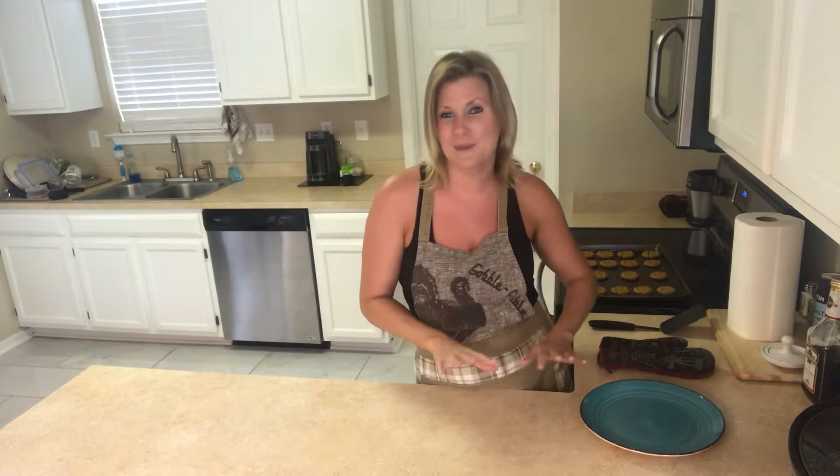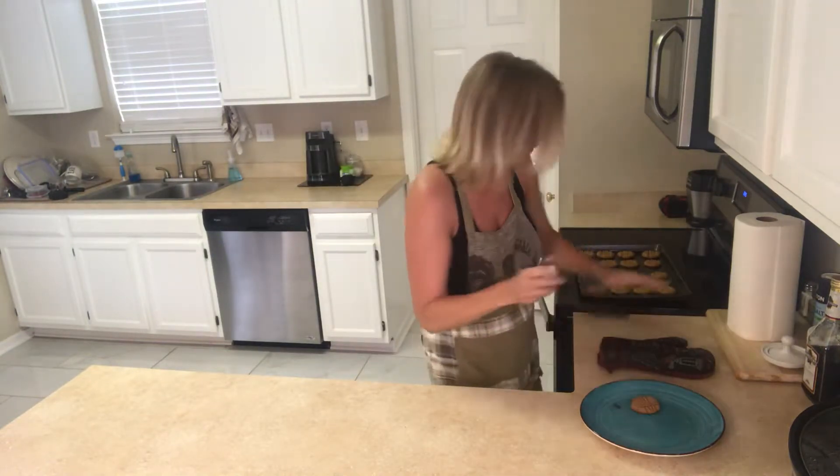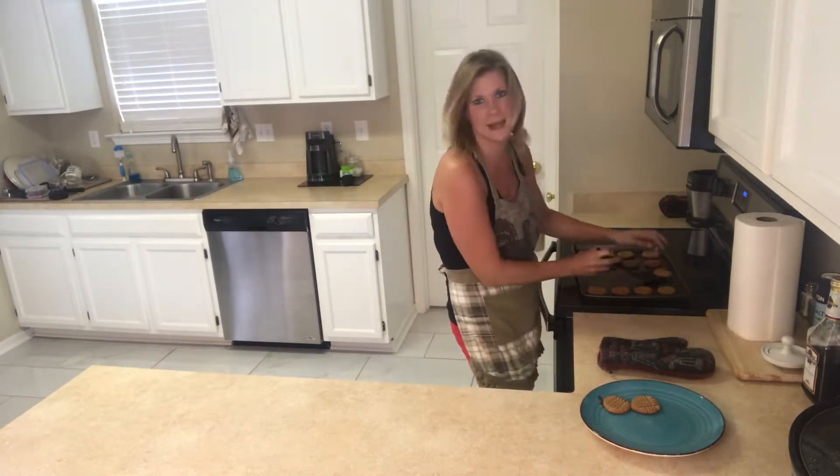Hey guys, Crystal here and I am bringing you the taste test of the keto low-carb peanut butter cookies. Got them out the oven, I let them cool, so now I'm gonna put a couple of them on the plate and we will pick out which one to taste test.